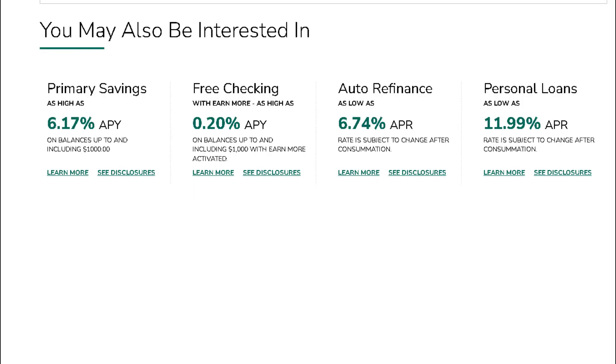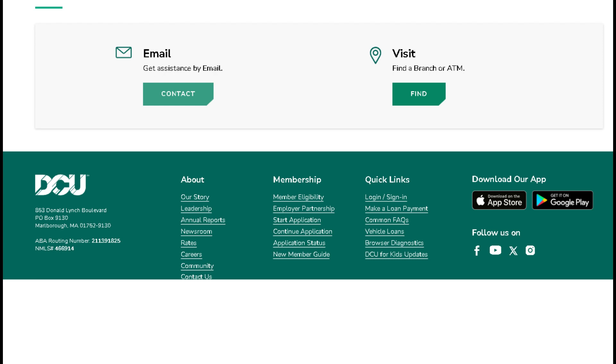Don't let financial challenges slow you down. With Digital Federal Credit Union Quick Loans, you can power through and keep your business running smoothly. Apply now and experience the speed and efficiency of Digital Federal Credit Union.